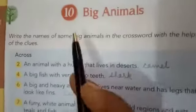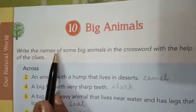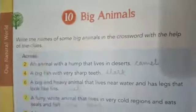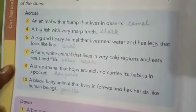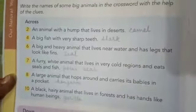Now chapter number 10: Big animals. Write the names of some big animals in the crossword with the help of the clues. Across means the word will come in this way — horizontally. And down means the word will come in this way — vertically.